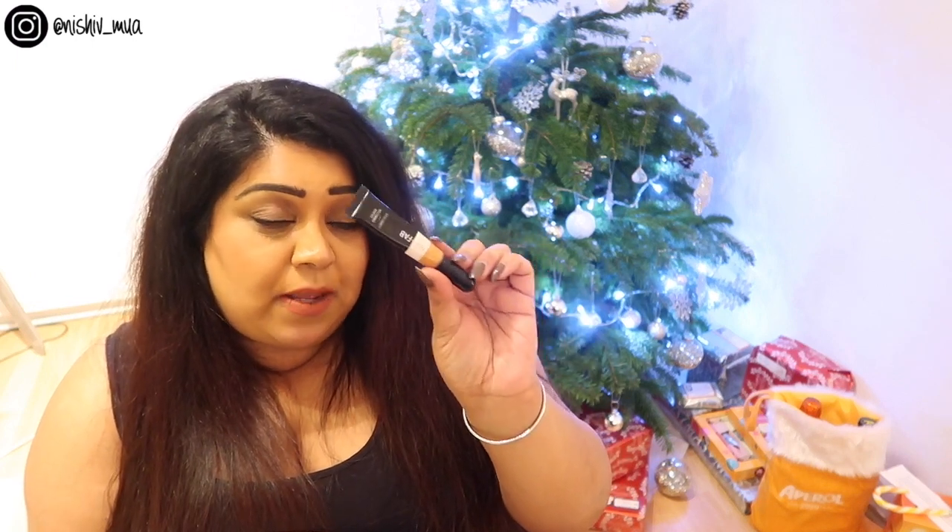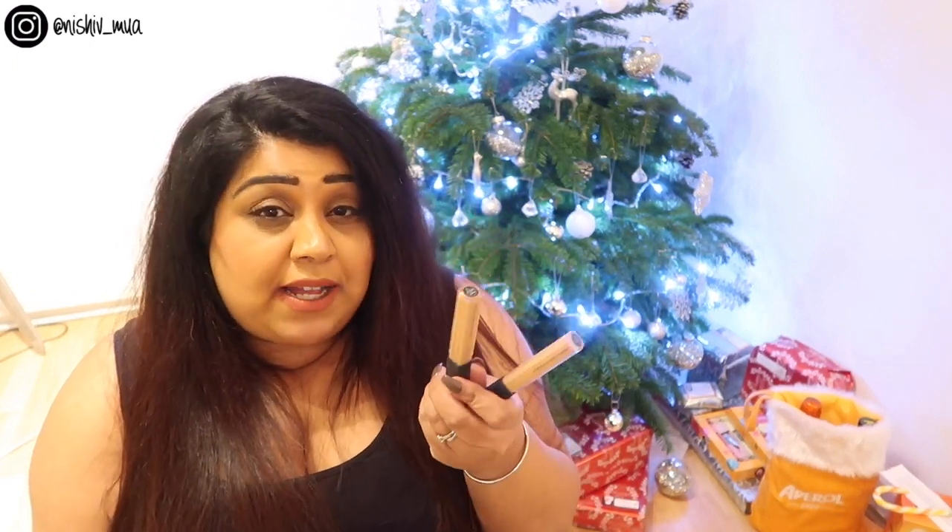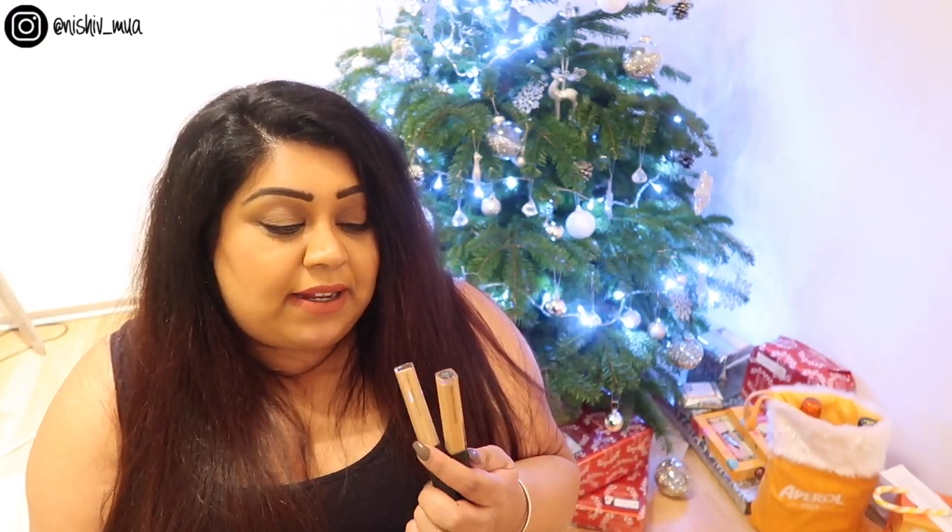Then I have my beauty blender or Real Techniques sponge — it looks like it needs replacing because it's a little bit filthy, but I love this sponge. I actually prefer it to the original beauty blender. Then I go in with corrector — this is the Nip and Fab corrector in the shade Terracotta. I absolutely love this stuff. It comes with its own brush, which is great, but I also use the beauty blender just to smooth it all out. I do have two concealers in here because I pulled the stoppers out of both to get as much product as possible; they're both the Nars Radiant Creamy Concealer in the shade Caramel.